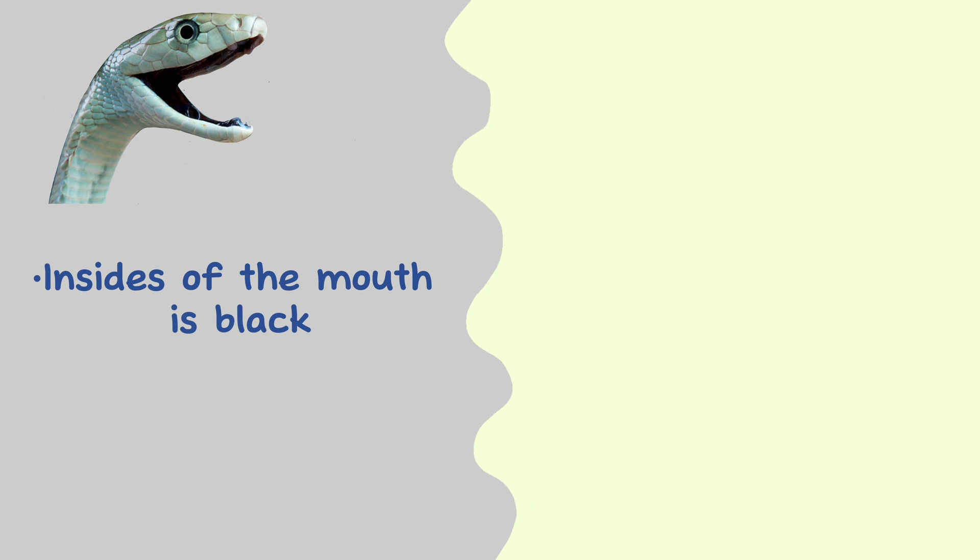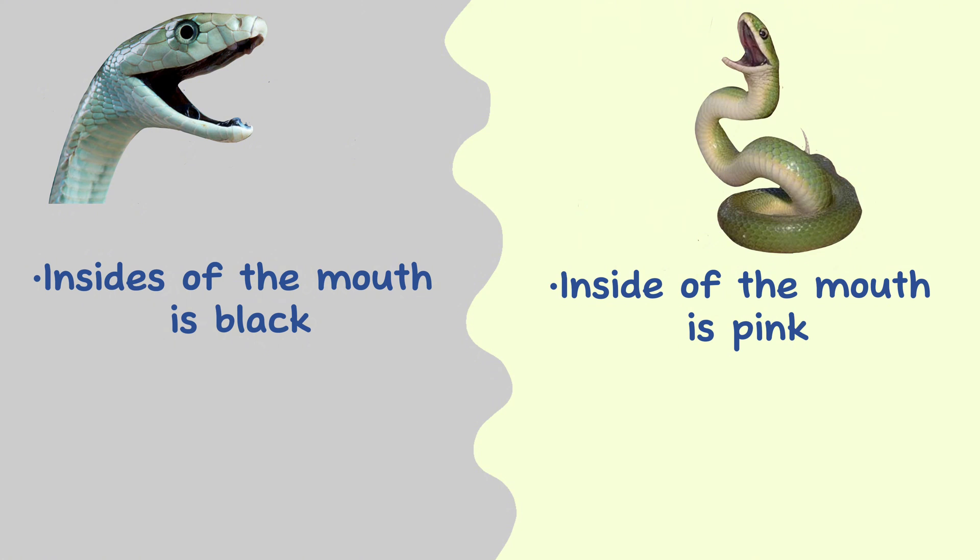Mouth color. The inside of the mouth of the black mamba is black, but the inside of the mouth of the green mamba is pink.